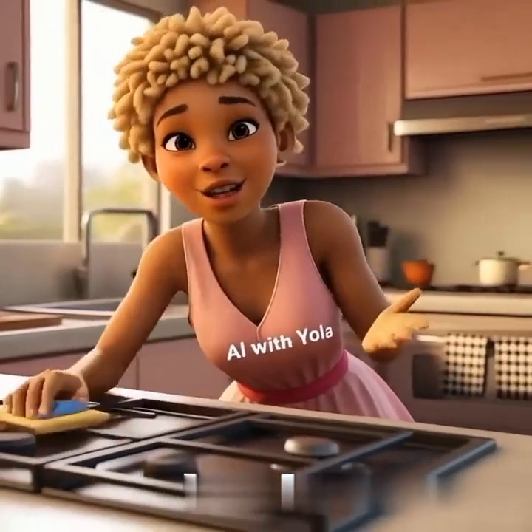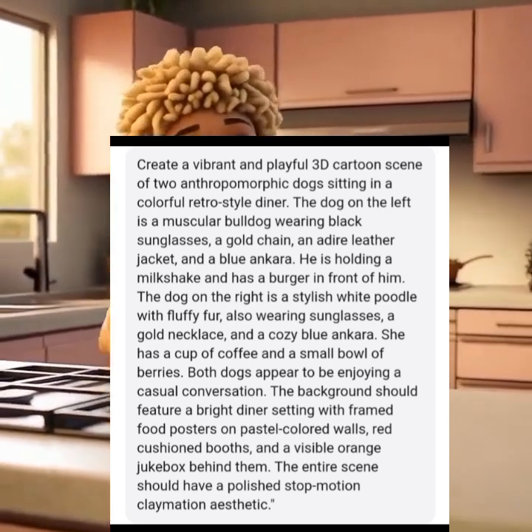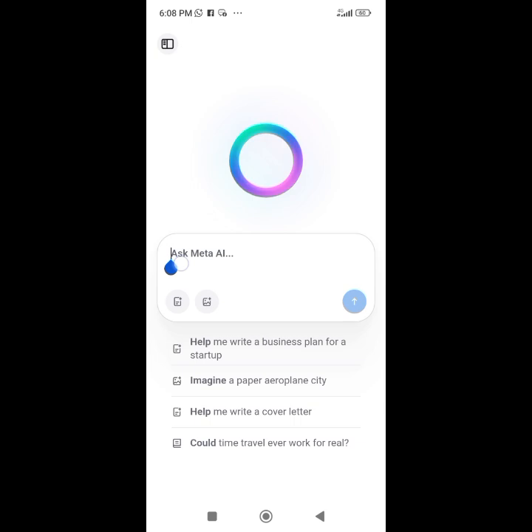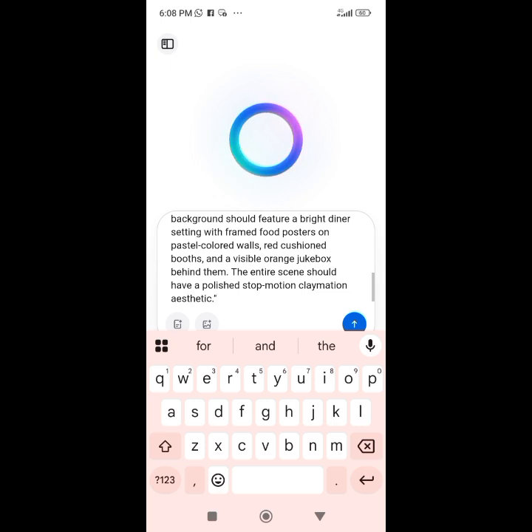I just decided to test this prompt on Meta AI and Bing AI. I copied the prompt from a page and went to my Meta AI, one of my favorites.